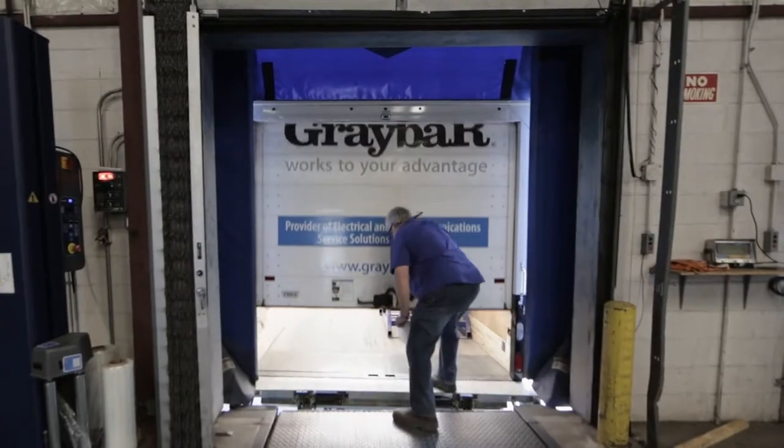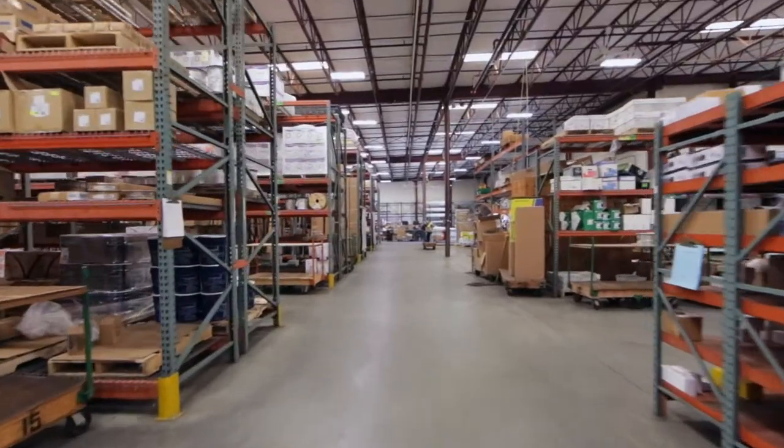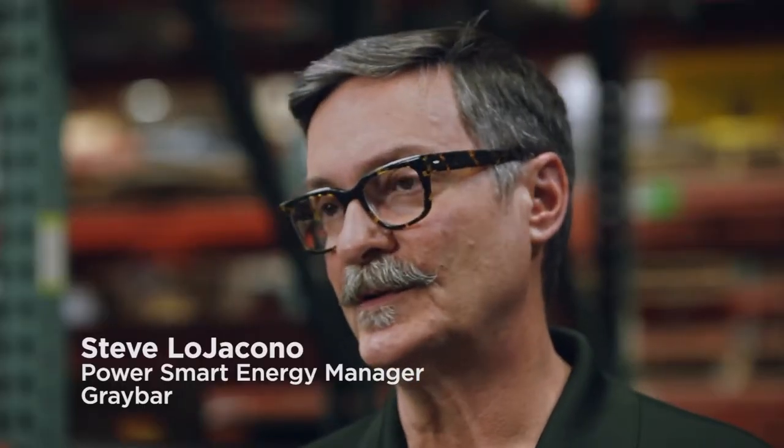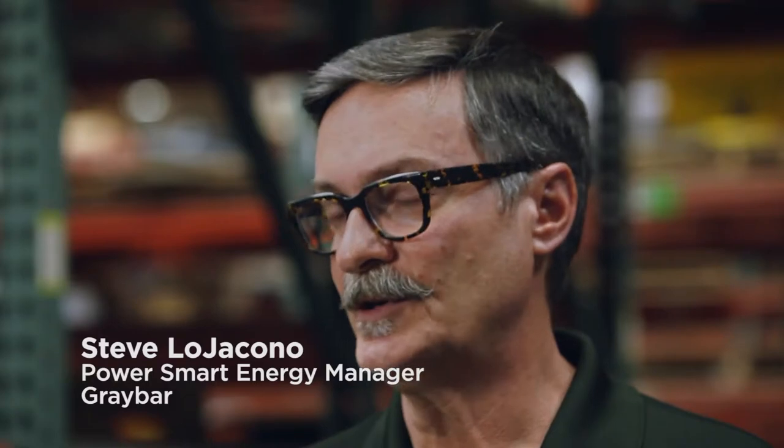Graybar was founded in 1869. We have morphed into a company that is an electrical infrastructure distribution company. We also distribute data networking products, mostly things for the infrastructure for commercial buildings and large scale projects.